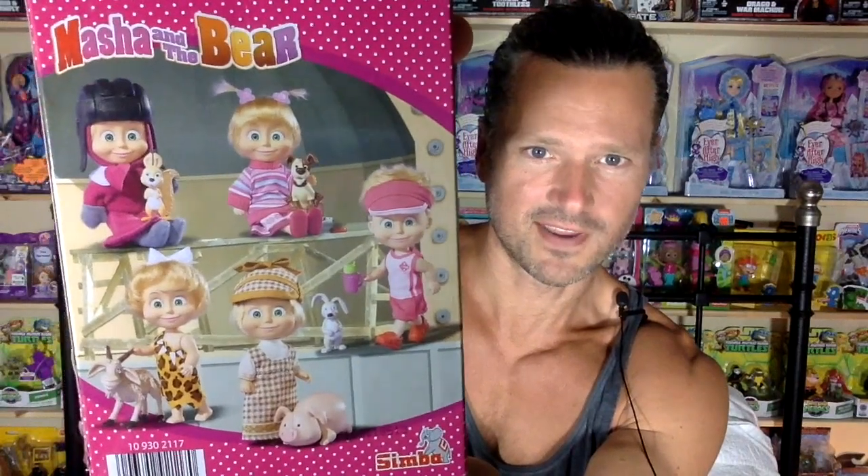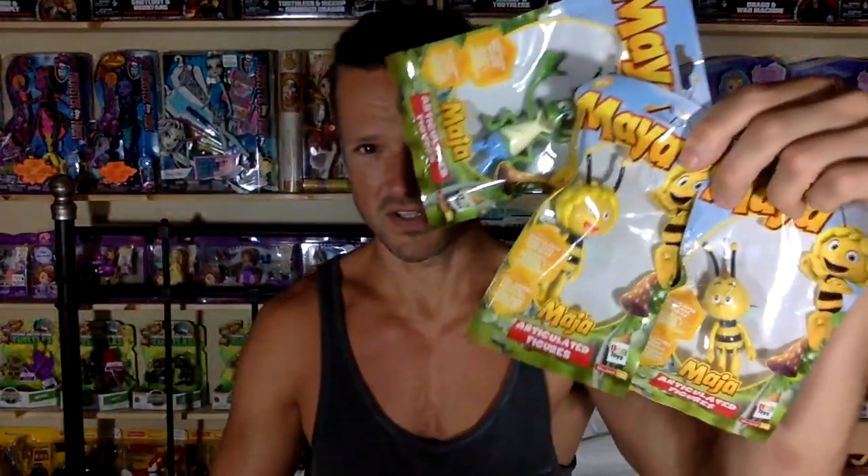There are some other sets you can get. And when I was a kid there was this TV show called Maya the Bee, and these are figures from that — and that is so cool. I think there was a new movie made not too long ago. There wasn't a lot of stuff in Canada about it. I'm not sure if it was released here or in the United States. It could be just a European thing.